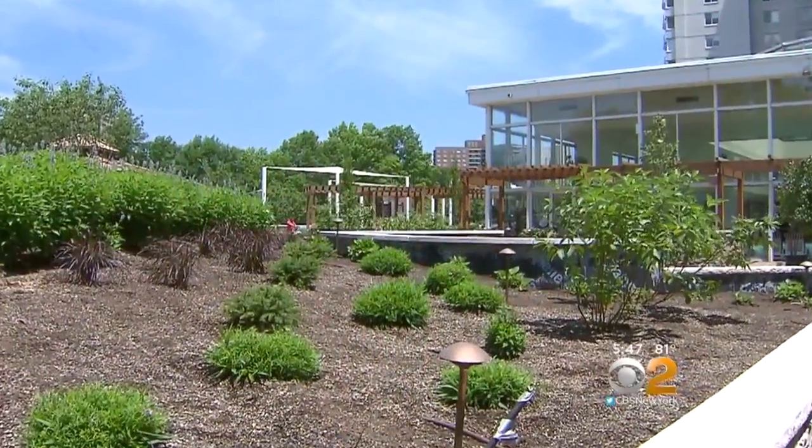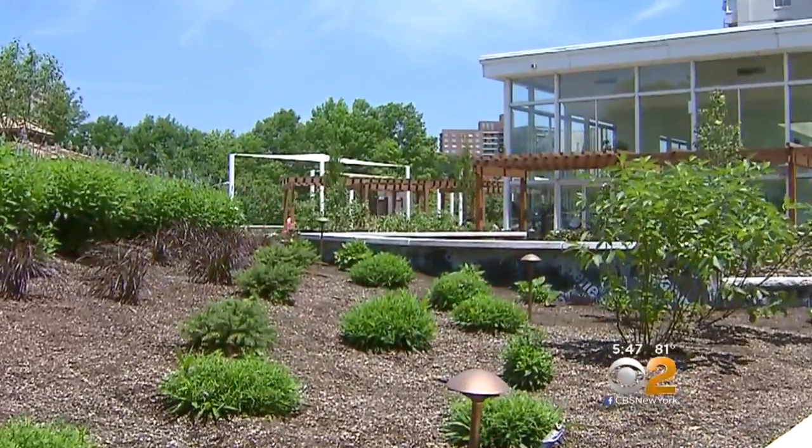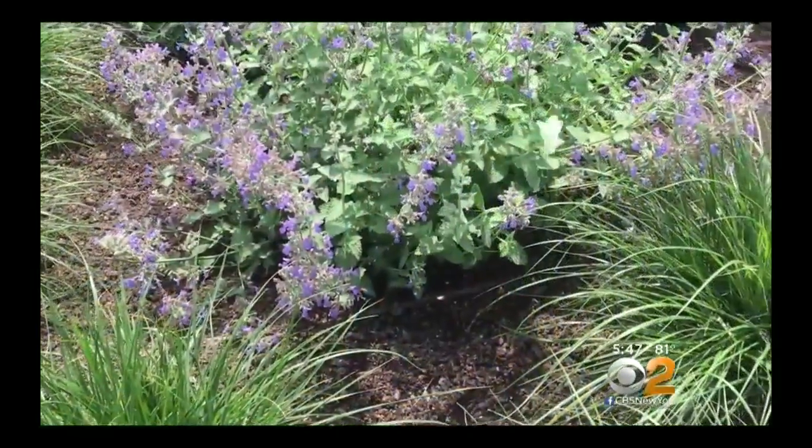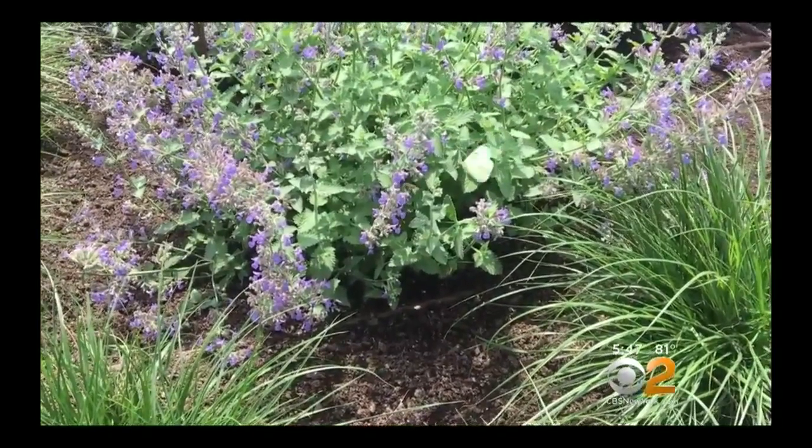Many residents see this as the wave of the future for urban living. They keep talking about the city as a concrete jungle — I think we're trying to do everything we can to kind of dispel that. Mission accomplished. In Riverdale, Cindy Shu, CBS2 News.